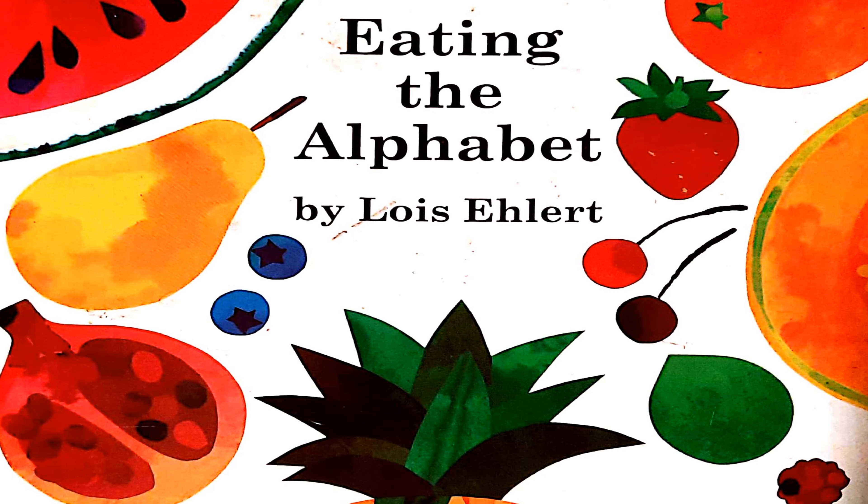Today, we're reading Eating the Alphabet by Lois Ehlert.